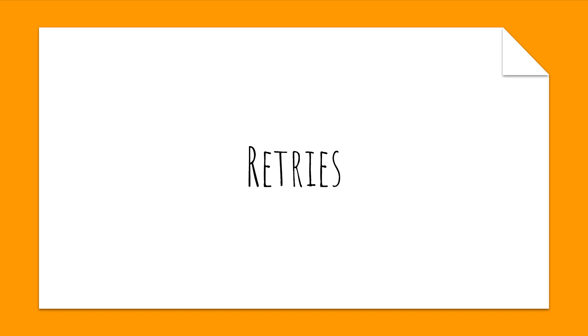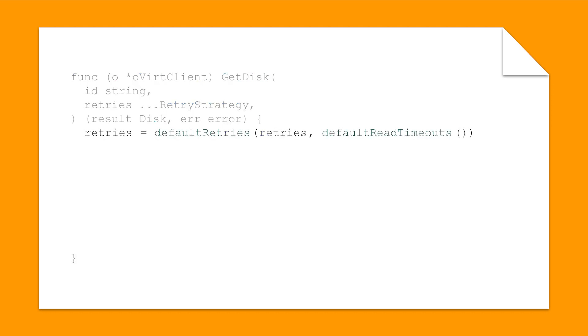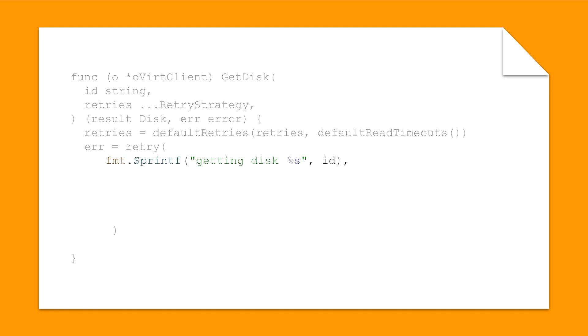Finally, let's talk about retries. The go-oVirt client sends requests to the oVirt engine over the network. As any good sysadmin knows, networks are flaky things — transient failures can occur due to route failovers, packet loss, misbehaving switches, just to name a few. That means our code should be ready to retry failed API calls. Each function in the new client has a retries optional parameter that accepts a set of retry strategies, and each function also comes with a sensible default. Internally, the retry function is called with a description of what's happening, a logger, a set of retry strategies, and the function being retried. It's that simple and transparent to the caller.